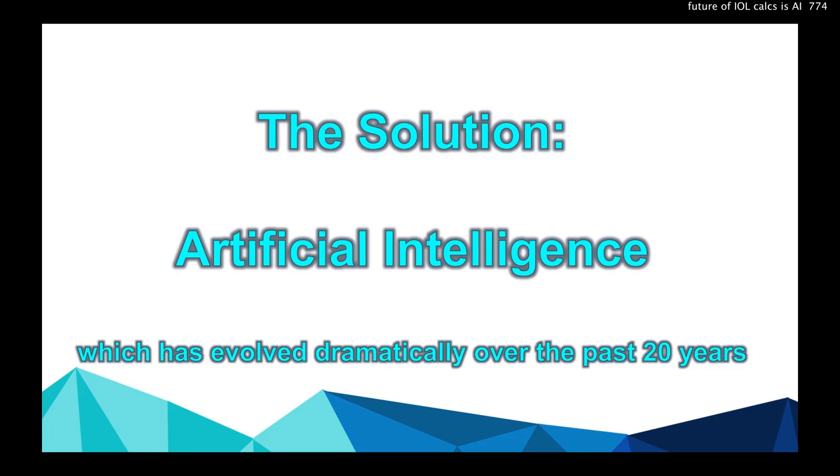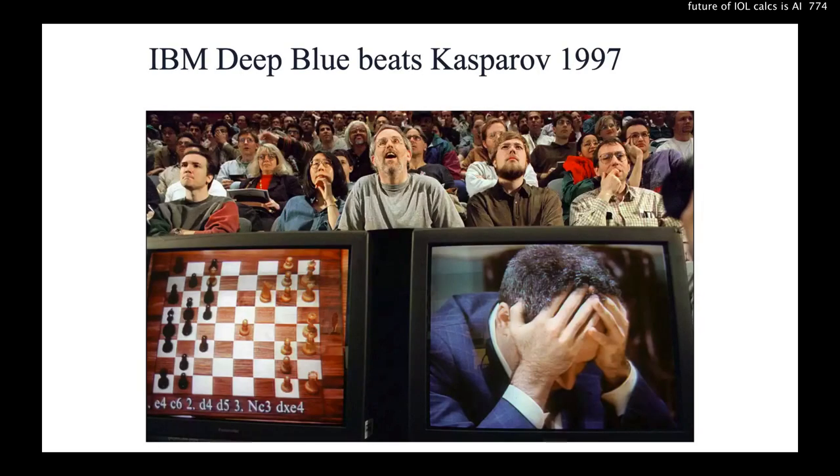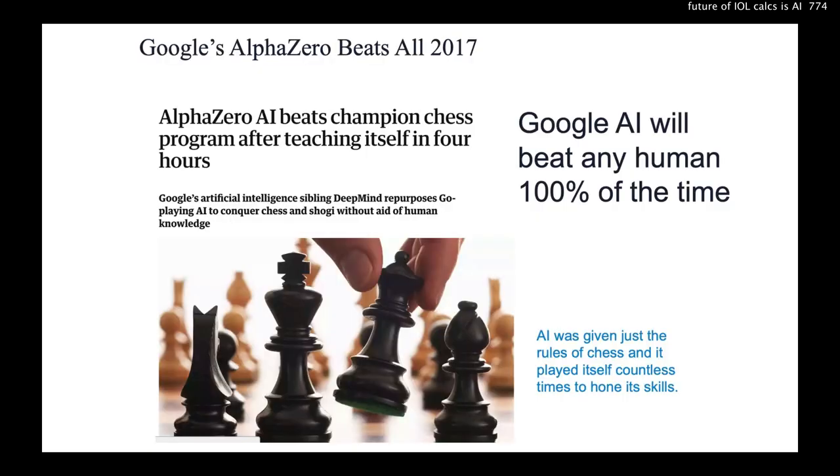The solution, of course, is artificial intelligence, which has evolved a lot. Who's the best chess grandmaster of all time? 23 years ago it was IBM's Deep Blue that beat Kasparov. But now Google AI beats any human 100% of the time, and it was just given the rules of chess and played itself for four hours.